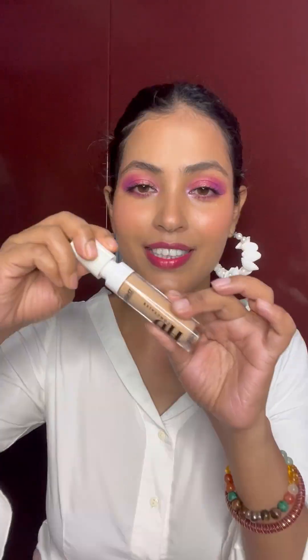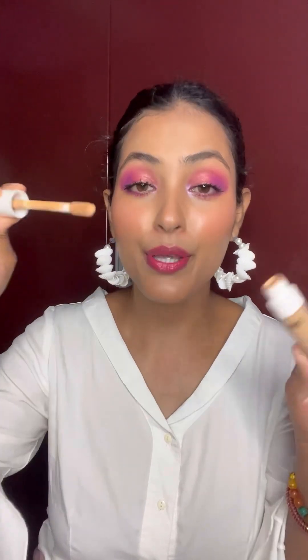This concealer is beautiful — especially look at the doe-foot applicator, it is huge! It blends on my face beautifully and you need only a tiny amount of product. Don't apply too much, especially in summer. These products are under 300 and 350 rupees — I think the foundation is around 200 rupees and the concealer around 250 rupees. Very affordable and very good quality.